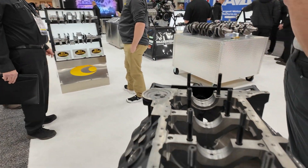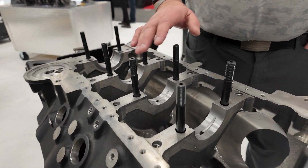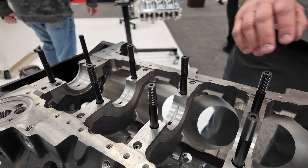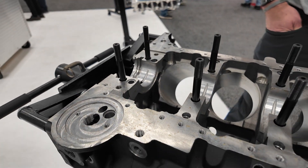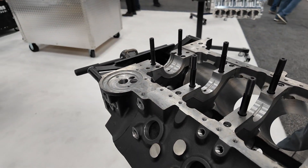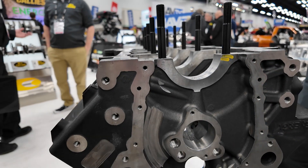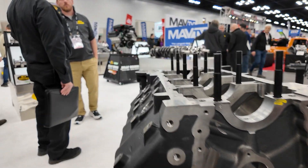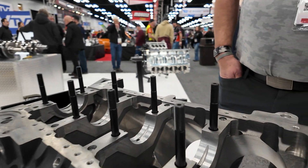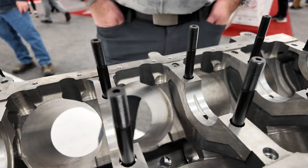What are some of the other features you designed into this block? We're going to offer it with main studs, and we put in a pre-clearance setup so it's easy to assemble. As this evolves, we're going to listen to our engine builders and make continuous improvements. It's also got a priority oiling system — we designed it to be really user-friendly for the racer and engine builder.